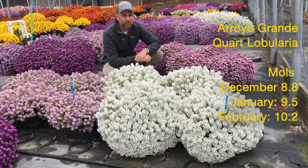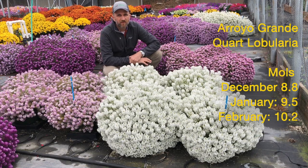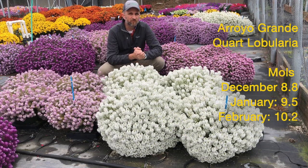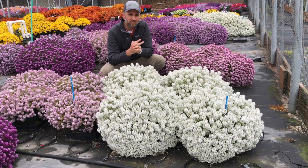Moles of light in California are always high. In December we had just around eight, a little higher than eight. January we're right at about nine moles per day, and February we were a little bit over 10 moles per day. You can see the screenshots of what Easy Breezy White and Pink look like in a quart — the great finish and branching we got on that product, again with no PGR, just a double pinch.